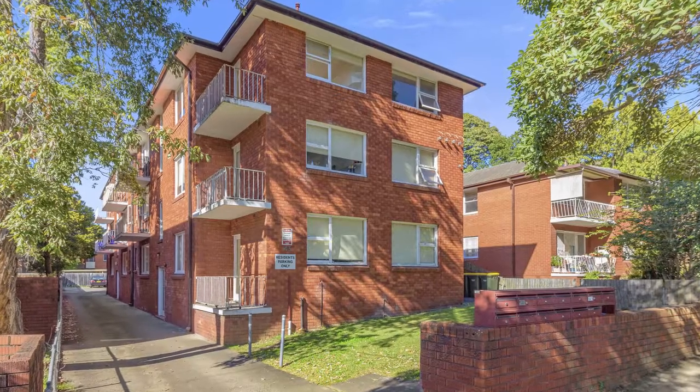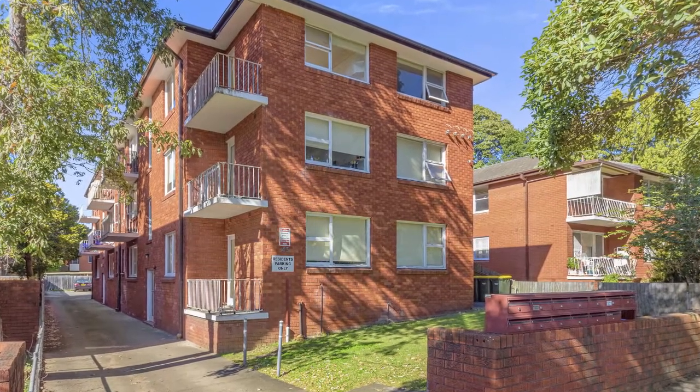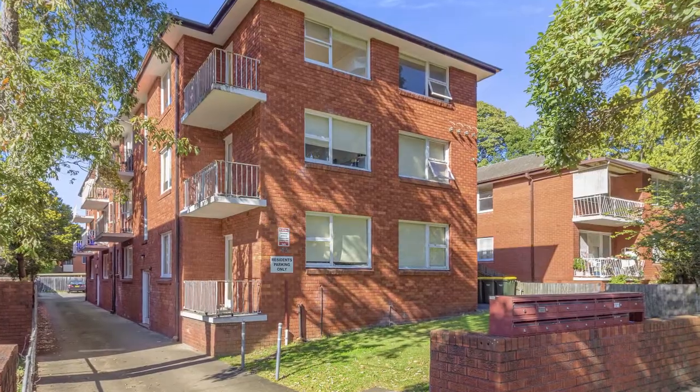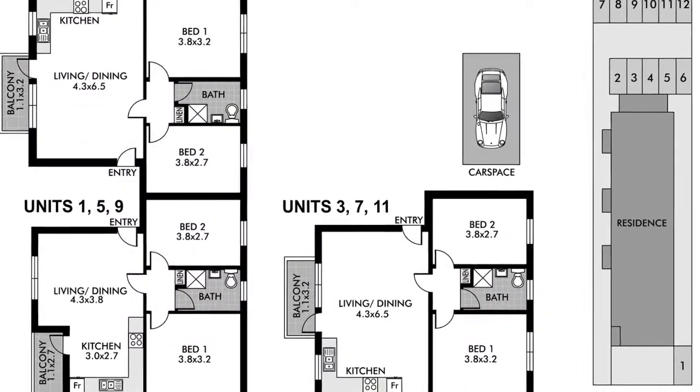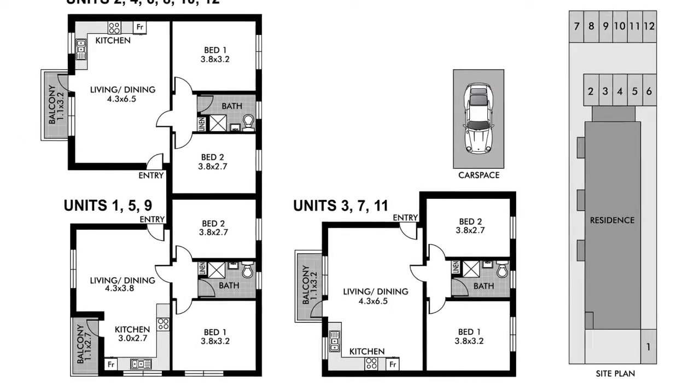Located in one of Ashfield's finest tree-lined streets is this entire block of 12 apartments. The lovely Ashfield Park is only metres away. Featuring 12 two-bedroom apartments, this security building ticks all the boxes. There are 12 car spaces.